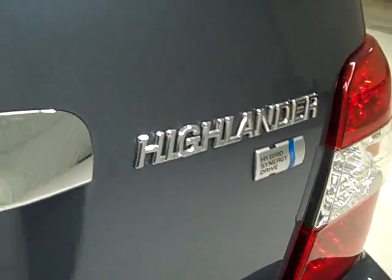Highlander with Synergy Drive. Four wheel drive. Down this side the vehicle is just as clean as the other side.